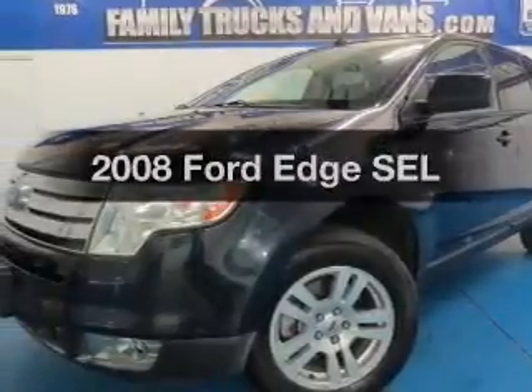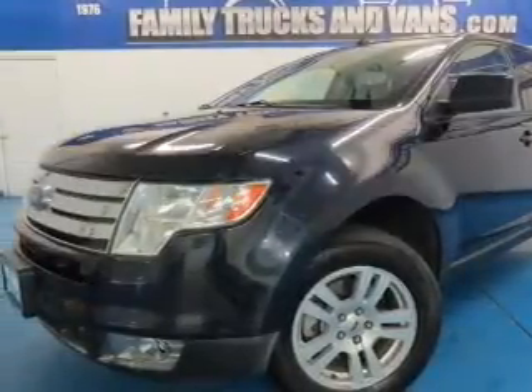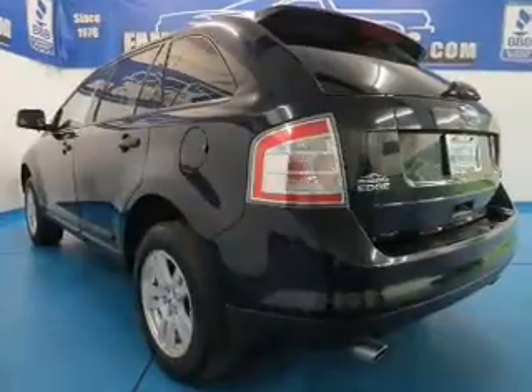Check out this 2008 Ford Edge. If you're looking for a first-rate auto, this one could be yours today.